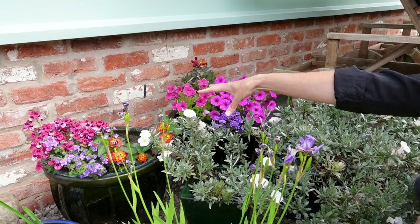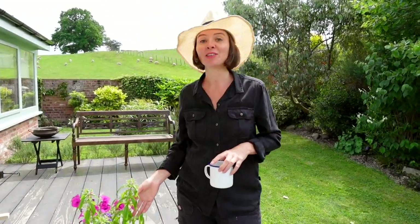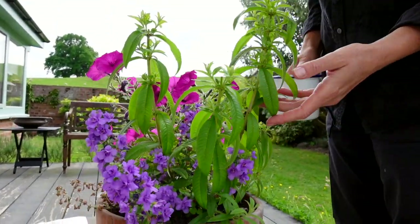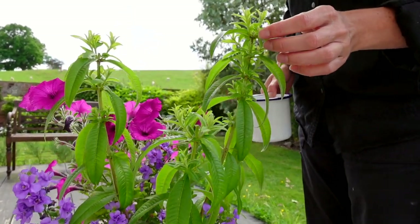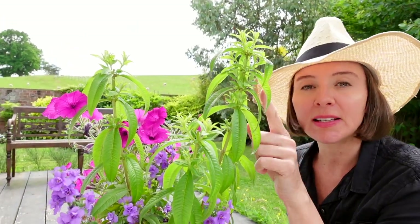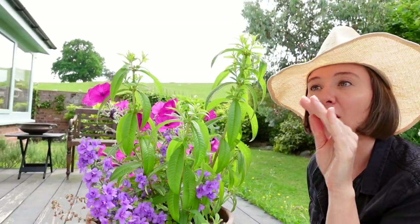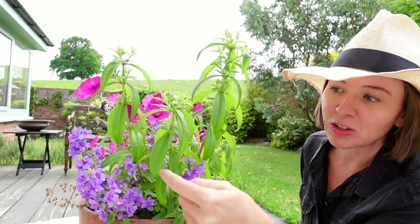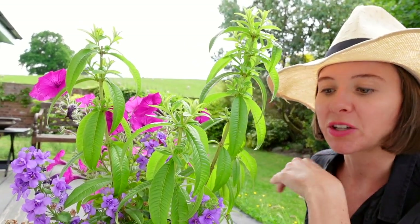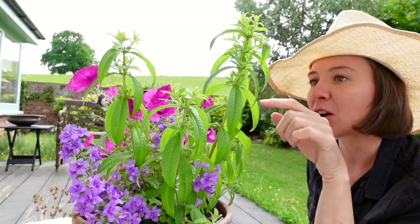This is a lemon verbena — I highly recommend putting one in your herb garden if you don't have one. It's a very easy plant to look after with a really gorgeous smell from the leaves. It did get an aphid infestation on the tips, so I chopped the tips off, and all of this new growth has come through in just the last week. Pinching out your verbena is actually not a bad idea — if it's looking a bit leggy, snip the tops off and see how much bushier it gets.